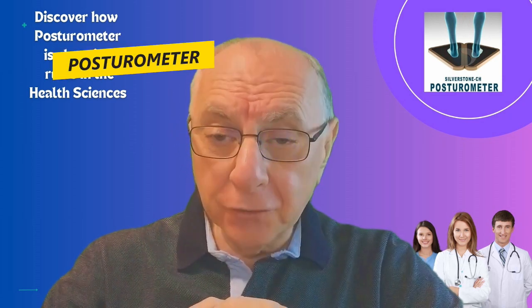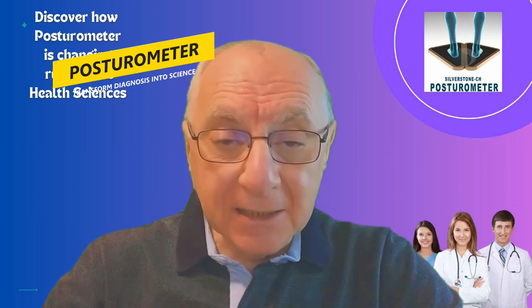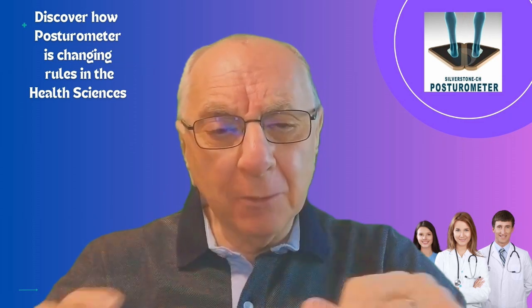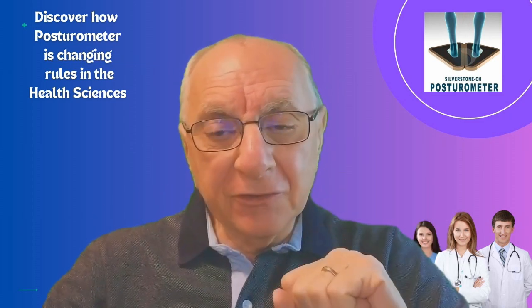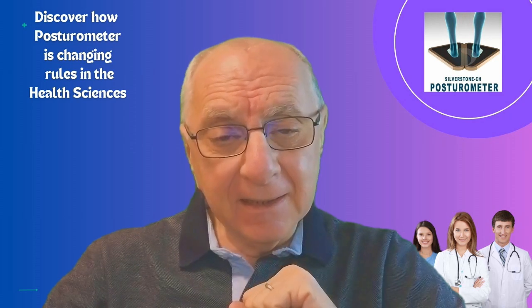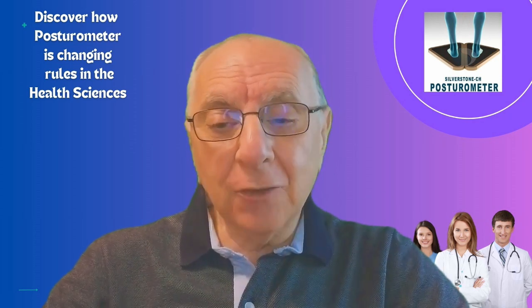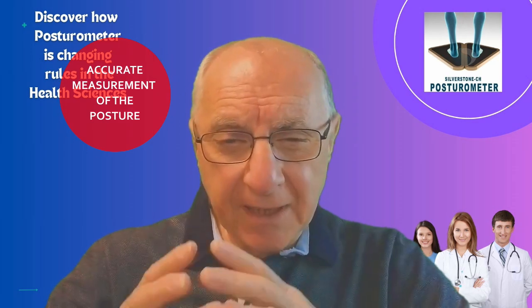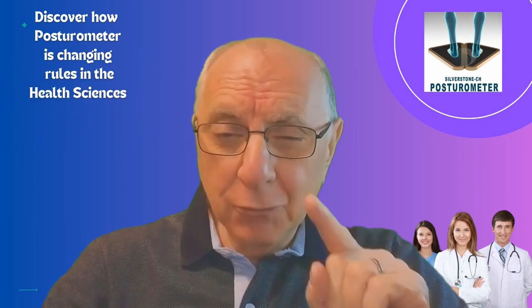Imagine a smart platform that with precision sensors and advanced technology unveils the hidden secrets of body posture. Don't miss this video because we are going to talk about all this and much more on a topic fascinating for all health sciences.